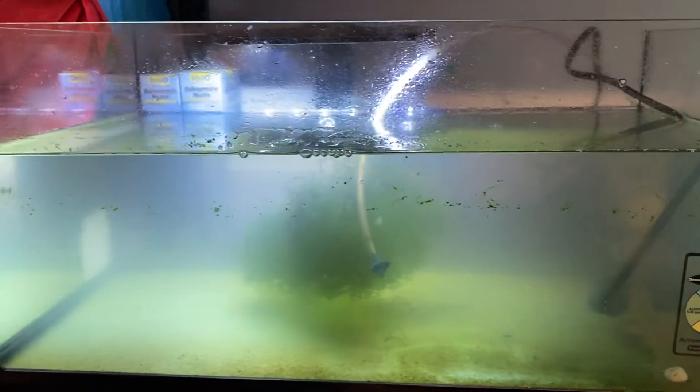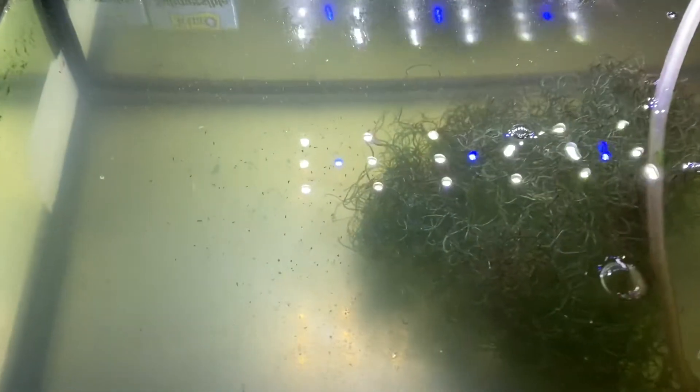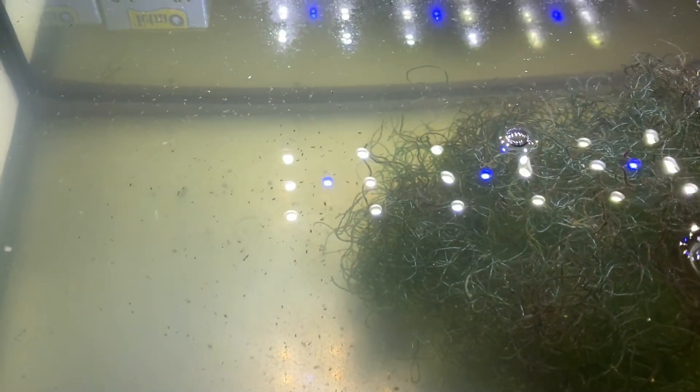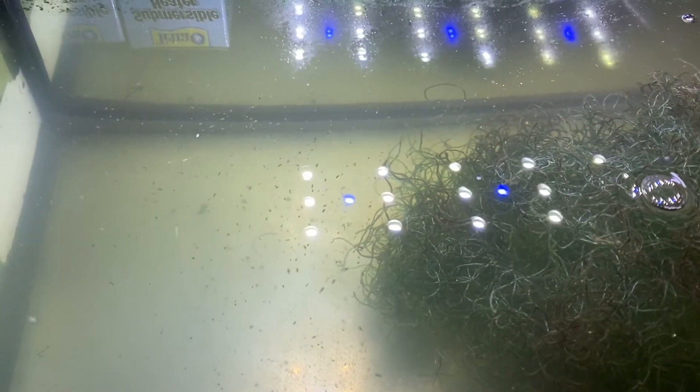Also got my copepods. I moved the light around, and they've been moving over closer to the light. There's quite a few of them growing in this green water.